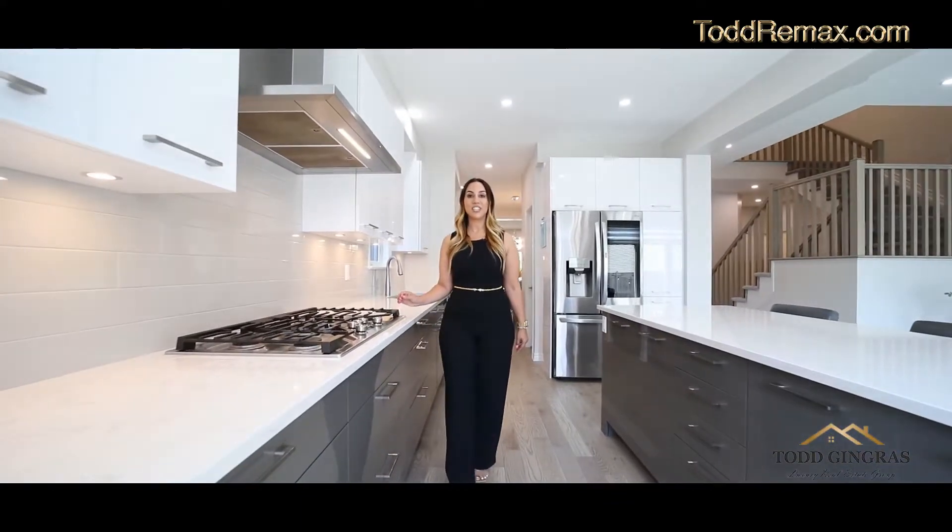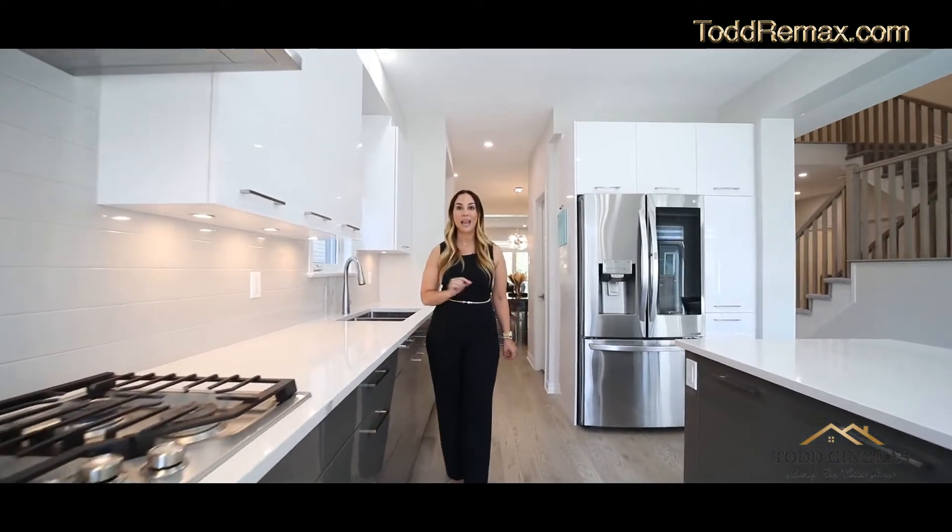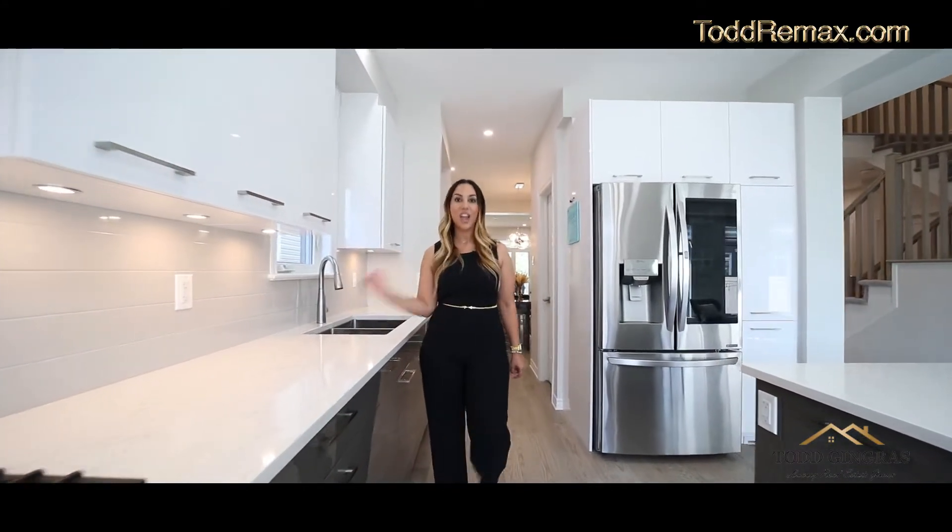This oversized chef's kitchen has been loaded with upgrades including luxury appliances, two-tone glass cabinets, as well as a butler's pantry. You have to come see it.